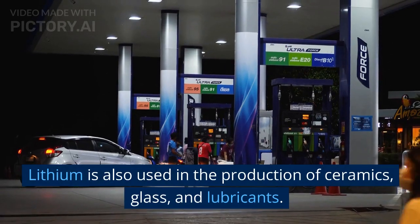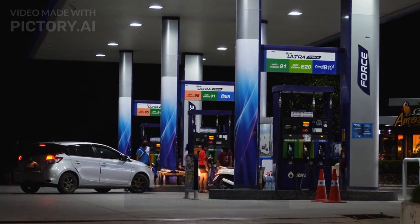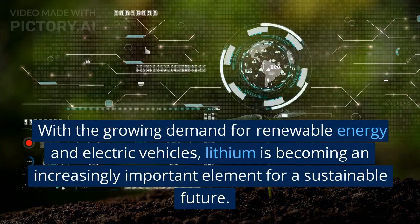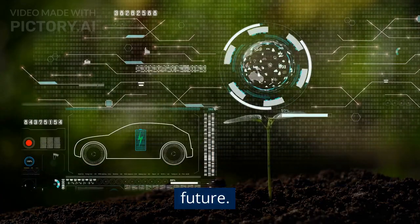Lithium is also used in the production of ceramics, glass, and lubricants. With the growing demand for renewable energy and electric vehicles, lithium is becoming an increasingly important element for a sustainable future.